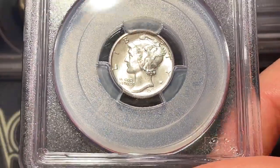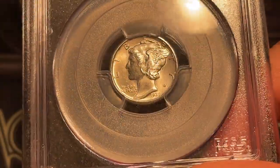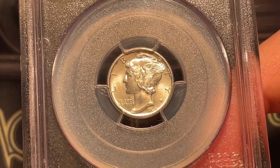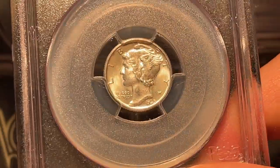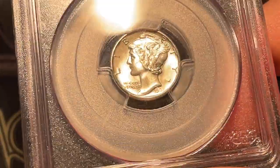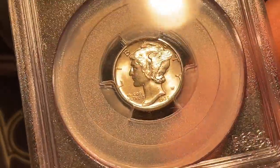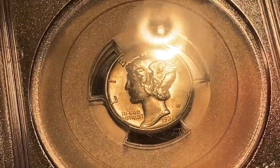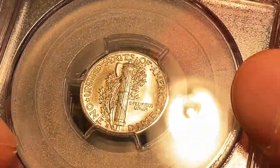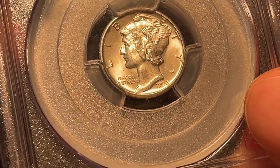Next up, we've got a Mercury Dime, 1935S. To be honest, I could kind of see the grade up there — it's gonna be full bands — so I wasn't sure if the sticker wasn't fully covering it. It looks very clean to me. There are a few little nicks in the face that you should be able to see on the video. Taking a look at the back, there's a very clearly split band right there. Nice reverse, it's got luster, but nothing crazy over the top, so I've got my number in mind.